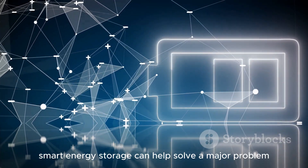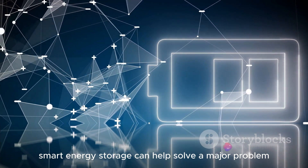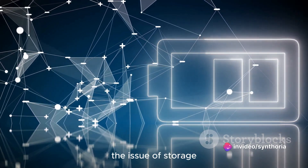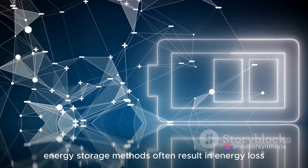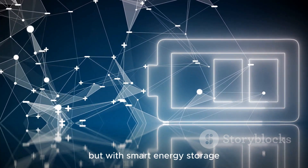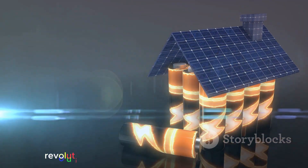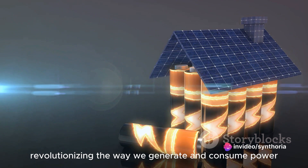Furthermore, smart energy storage can help solve a major problem in renewable energy systems: the issue of storage. Traditional energy storage methods often result in energy loss. But with smart energy storage, we can store more energy and use it more efficiently, revolutionizing the way we generate and consume power.